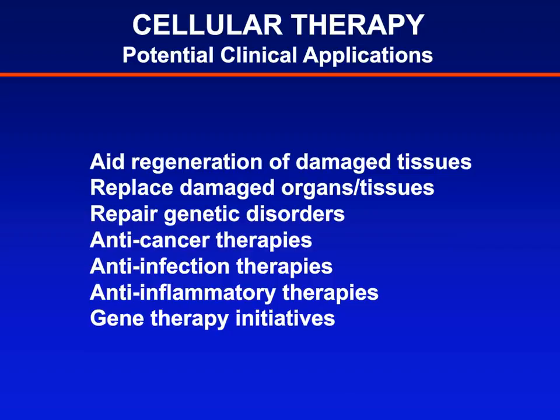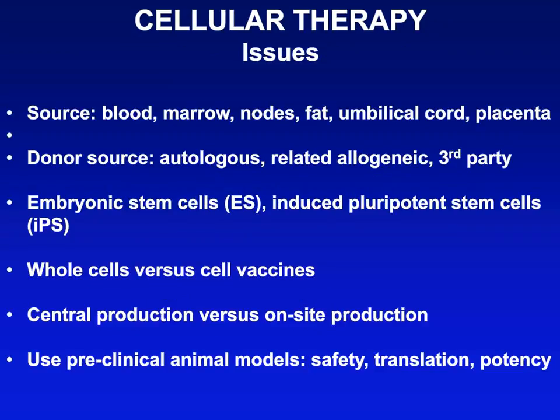Which cells one uses and how to go about it is quite complicated. In general, most starting materials for generating or collecting cells come from blood, bone marrow, lymph nodes, fat, umbilical cord, or placental-derived products. This can be done at an individual institution or by a commercial vendor to generate sufficient cells. The cells can be autologous, from a related allogeneic donor, or from a third party with no genetic connection to the recipient.